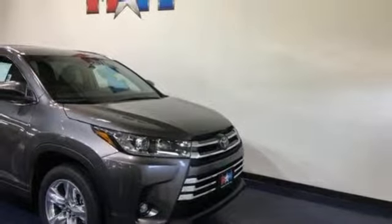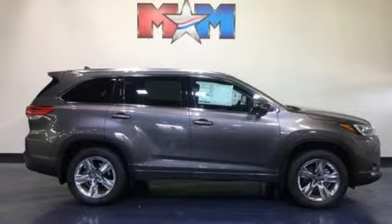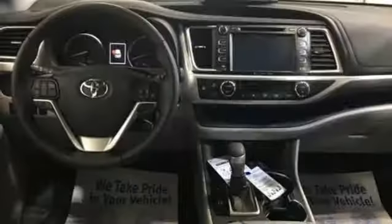Driver memory seats, V6 engine, express open and close sliding and tilting sunroof, gas pressurized shocks, and front heated and ventilated leather bucket seats.